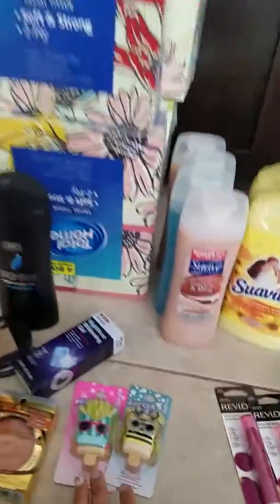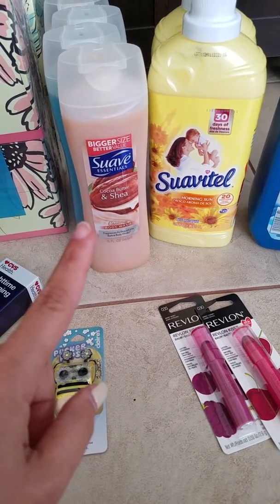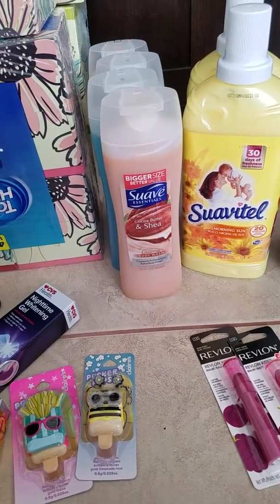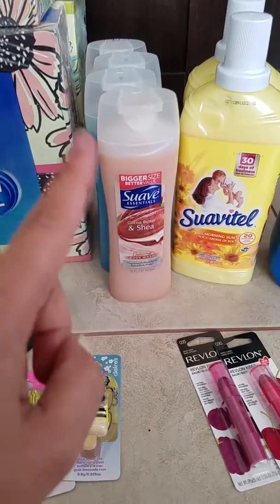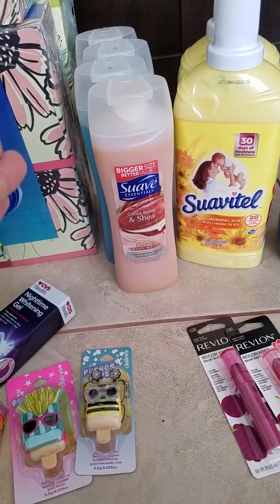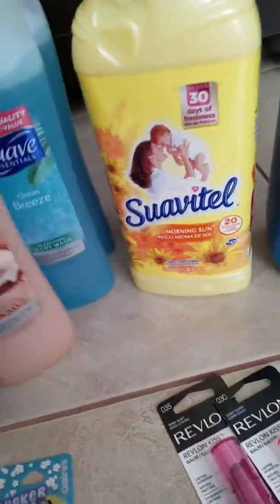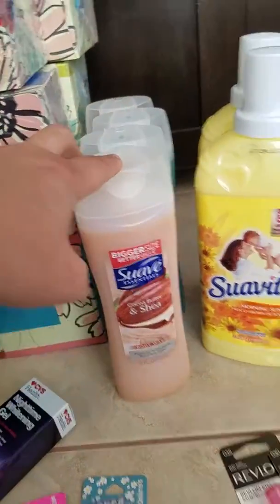My daughter's best friend has a birthday next week and so does my son, so we have some things to give them. This was actually buy one get one, and if you spend a certain amount — spend five dollars and get a dollar fifty back in extra bucks. They were buy one get one half off, so I ended up paying about 50 cents for each bottle. These are body washes — I got coconut butter shea and ocean breeze, two of each.